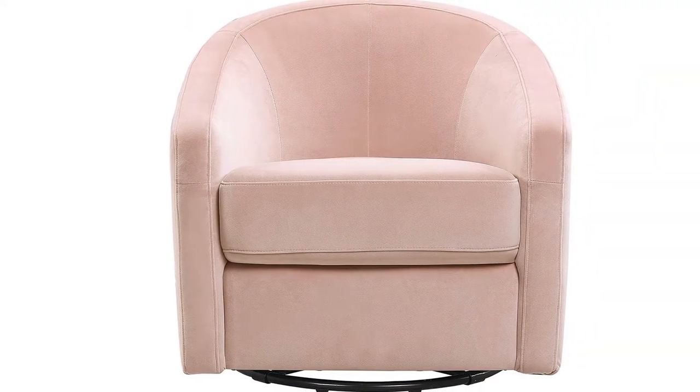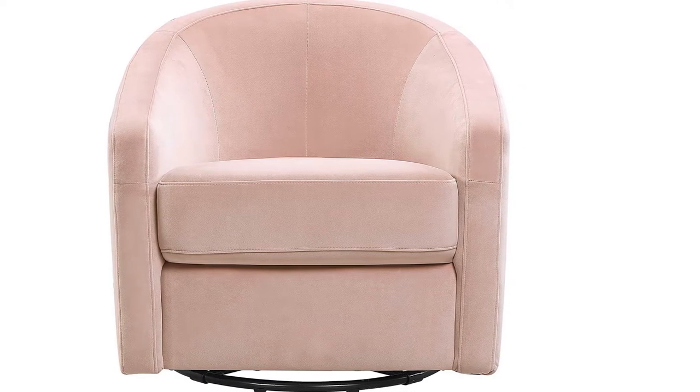What you should know: its smaller size means it may not be the best choice for taller parents.